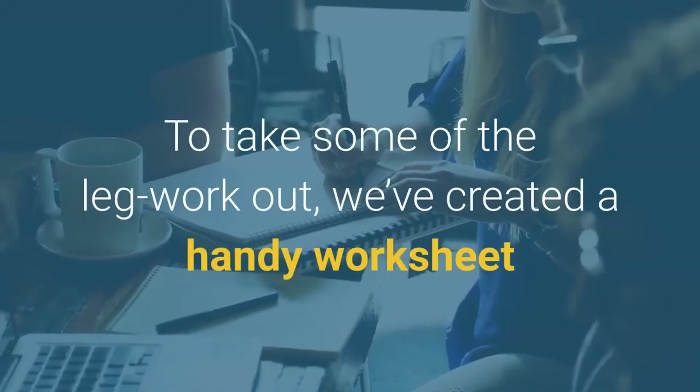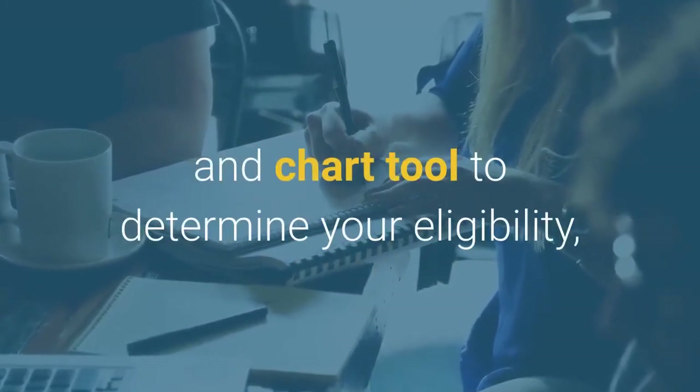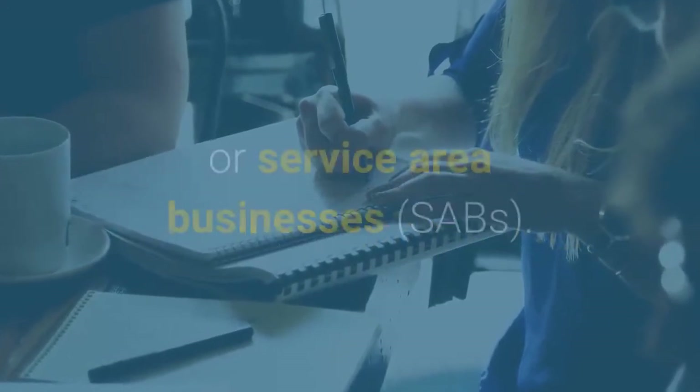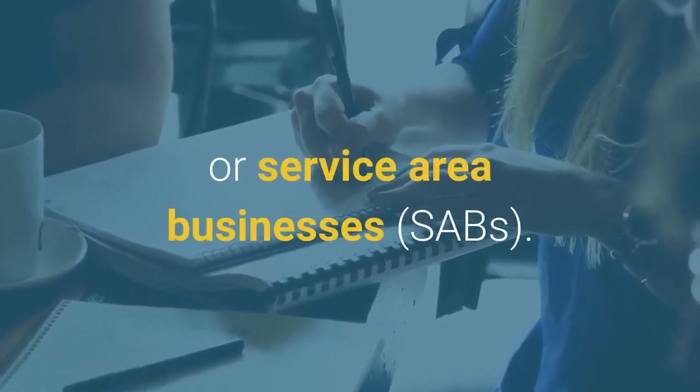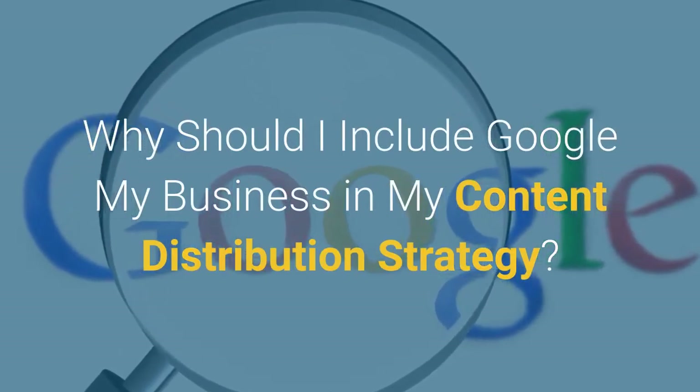To take some of the leg work out, we've created a handy worksheet and chart tool to determine your eligibility, and to help understand what to do if you have multiple listings or service area businesses. Why should I include Google My Business in my content distribution strategy?